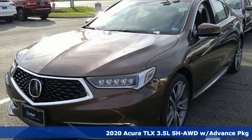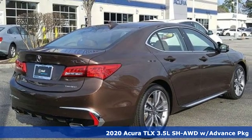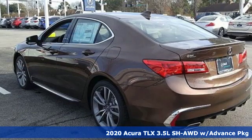Here's a new 2020 Acura TLX. Power and control put exhilaration front and center. And yes, it's that kind of thrill.